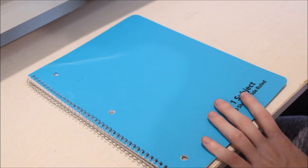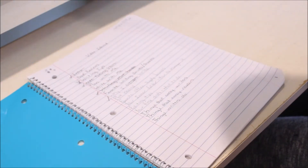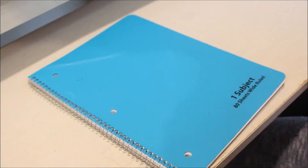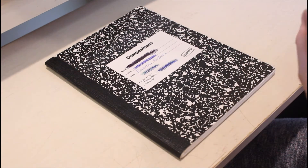This notebook I use specifically for my video ideas. I make sure to write all of them down and cross off the ones I've already done. Pretty self-explanatory, but this notebook I've had for many, many years, and it's gone through a couple different phases of what it is.